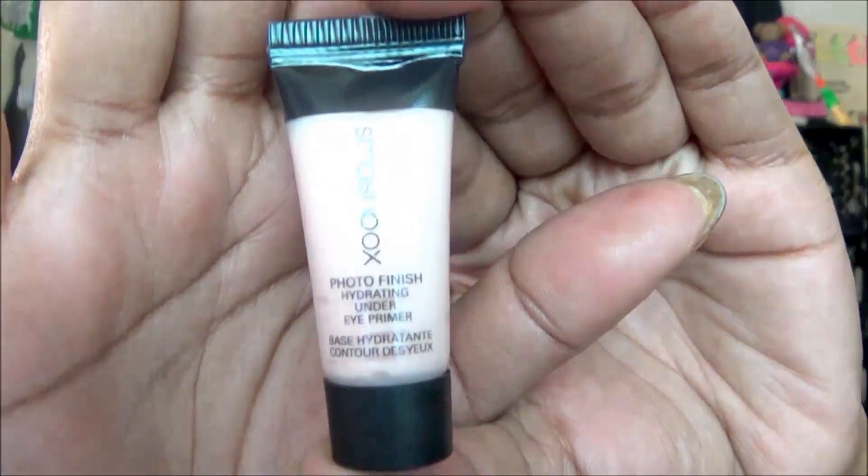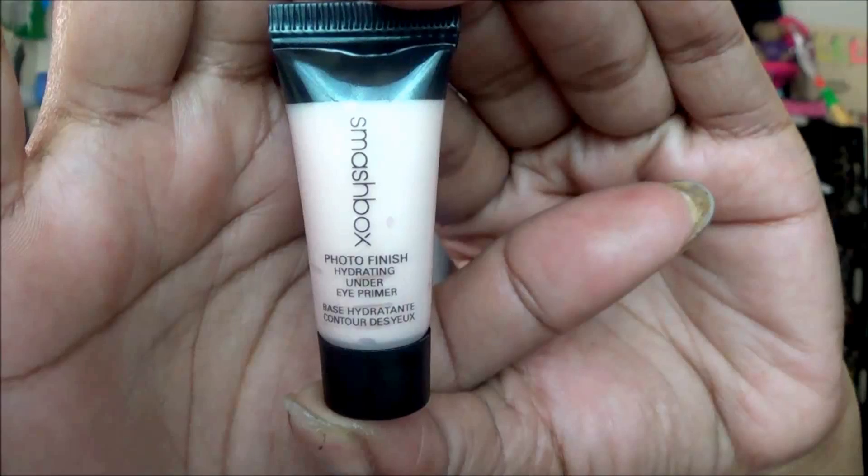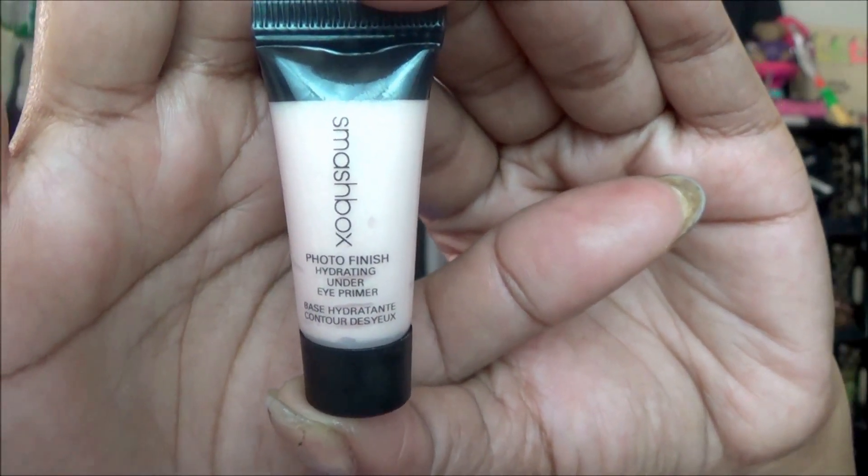The next thing that I have on is an under eye primer — I probably should have showed this before the foundation, but we're going to do it this way. This is a sample of the Smashbox Hydrating Under Eye Primer. I really like this. I wanted to find something that would help me with the creases under my eyes, or shall I say fine lines, so that it doesn't crease when I use foundations, concealers, even powders. And this is the answer. Love it — you know Nunu's going to buy another one.